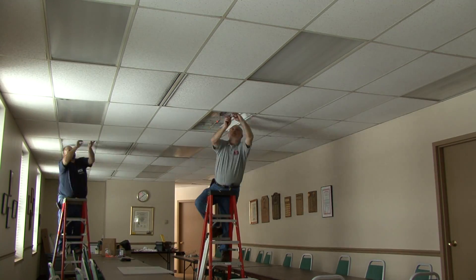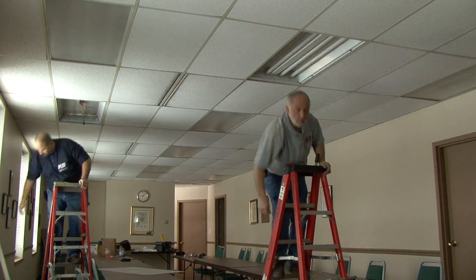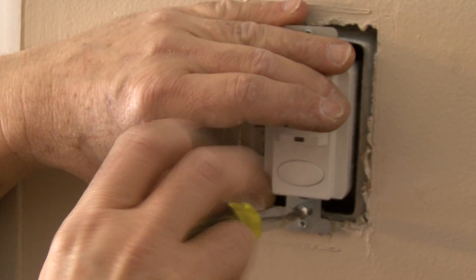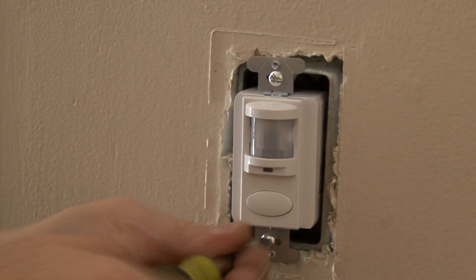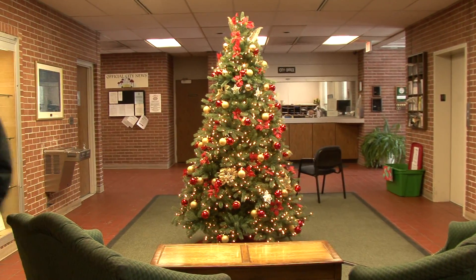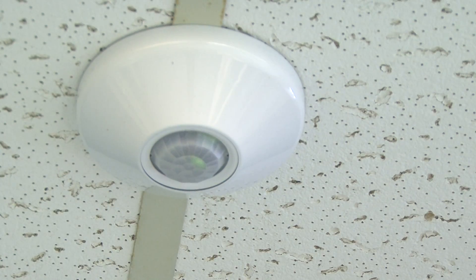The lights alone only cut consumption by 50%, so where does the extra savings come from to achieve that magical 76% reduction? Wall-mounted sensors were installed in each of the bathrooms, storage areas, and main lobby areas. When you walk out of a public bathroom, you don't think to turn the light off — now the sensors are responsible for that, shutting the lights off automatically.